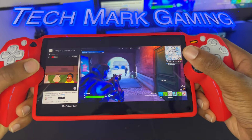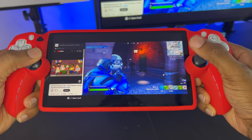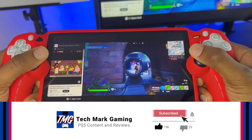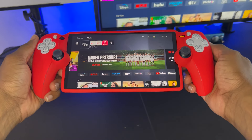Hey everybody, welcome to Techmark Gaming. In today's video, I'm going to be showing you how you can use split screen on your PlayStation Portal so you can watch YouTube and still play your games. Before I get started, be sure to like, comment, and subscribe to Techmark Gaming so I can be recommended to more gamers like yourself. In the meantime, let's go ahead and get started.